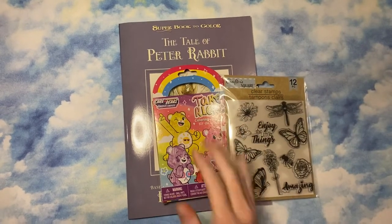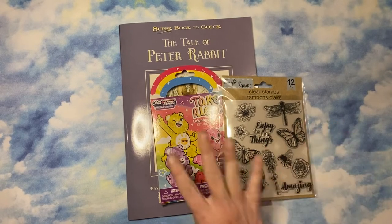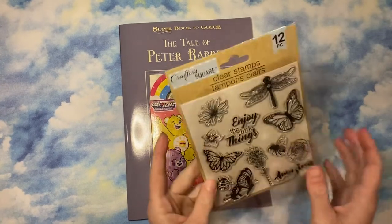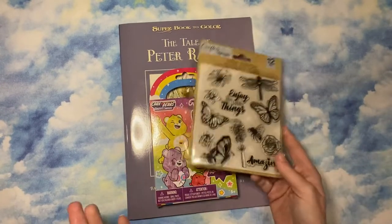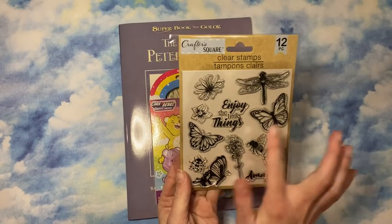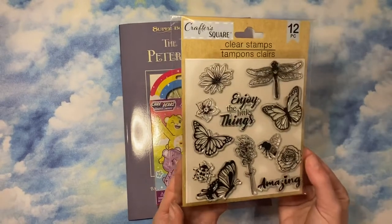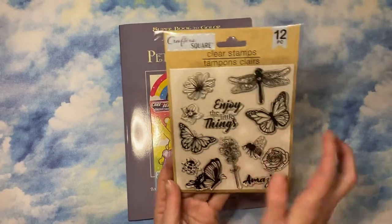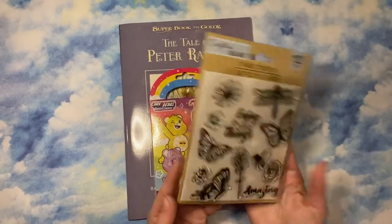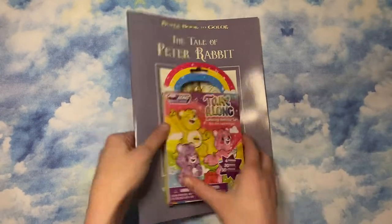Hey guys, I haven't done a Dollar Tree haul in a minute. This is only a few of the crafty-related things I got. We have these stamps — they're like butterflies, a ladybug, a dragonfly, some flowers, and 'Enjoy the Little Things.' I figured I can use them on coloring pages, in my journal, in my planner — whatever. $1.25, so why not.